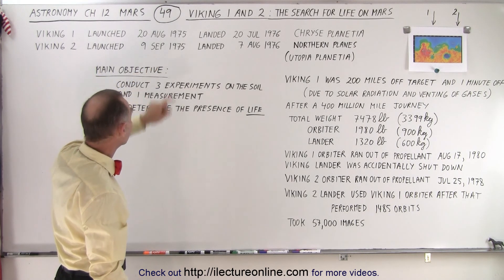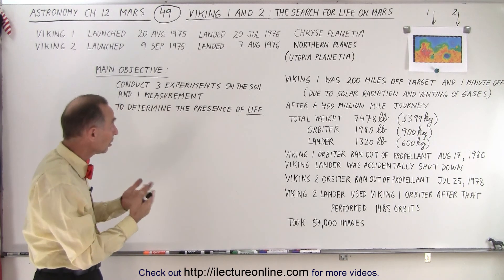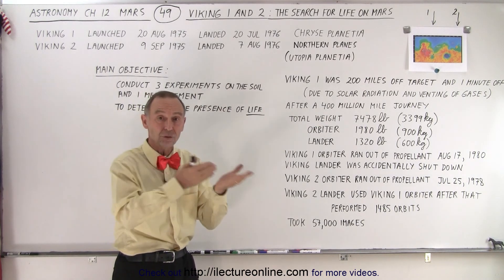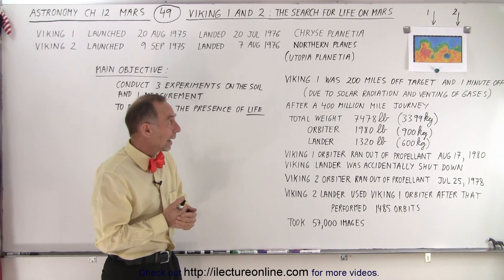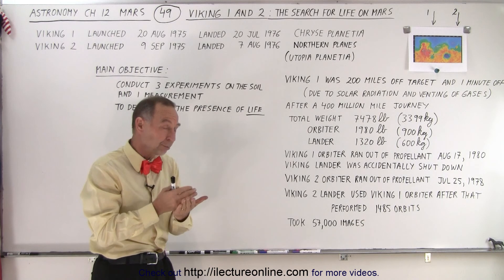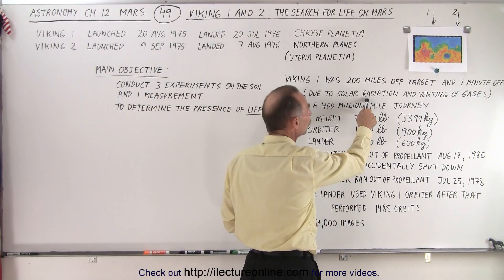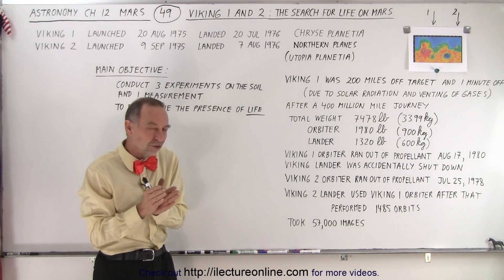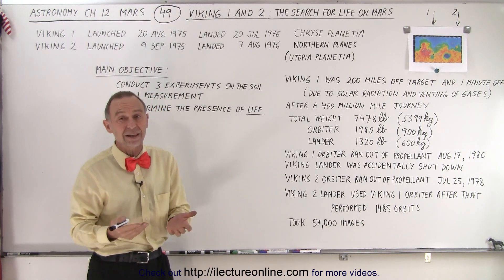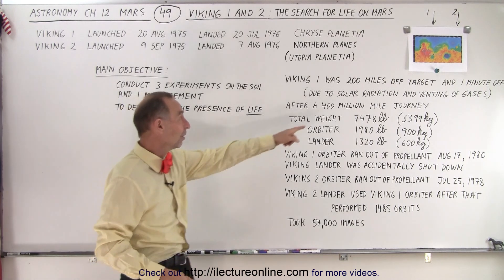They launched in August and September of 1975 and arrived in July and August of 1976, making a roughly 400-million-mile journey over close to a year. Viking 1 was about 200 miles off target at the landing location, primarily due to solar radiation and venting of gases. Any small change in direction from solar pressure or unplanned outgassing can put you off target, but being 200 miles off over a 400-million-mile journey is not bad.